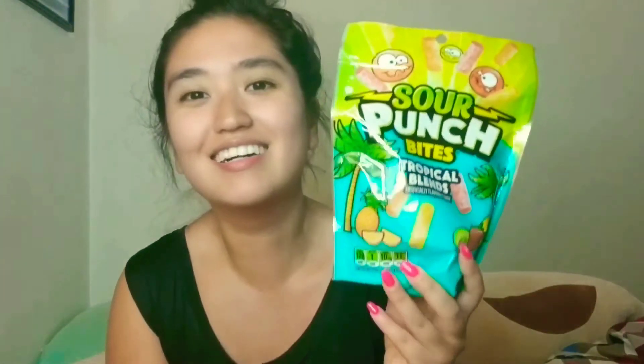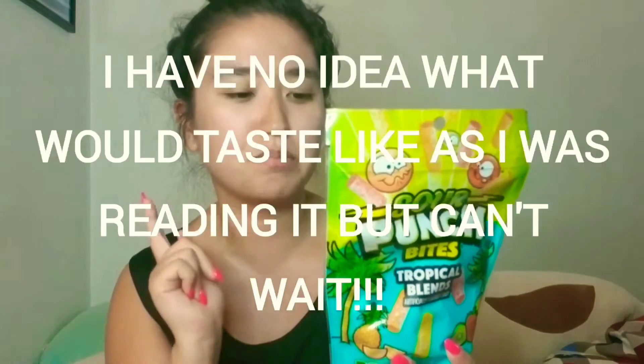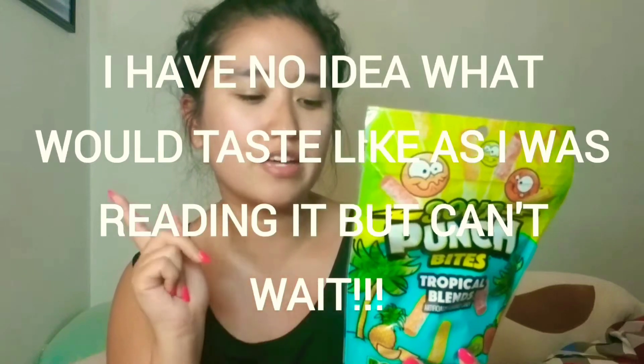This is a staycation slash road trip, on the road for around three hours, and I definitely feel like snacks are essential for a road trip. So I got the Sour Punch Bites Tropical Blends — I've actually never had this. I love sour gummy candies; they're perfect for road trips to stay awake and alert. There are three flavors inside: Peachy Paradise, Citrus Surf, and Kiwi Lagoon. I love tropical flavors and it reminds me of summer. It retails for $3.50.